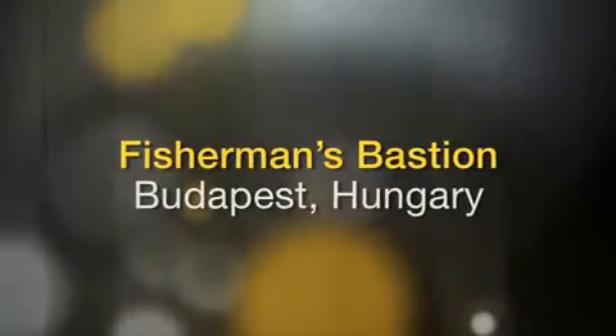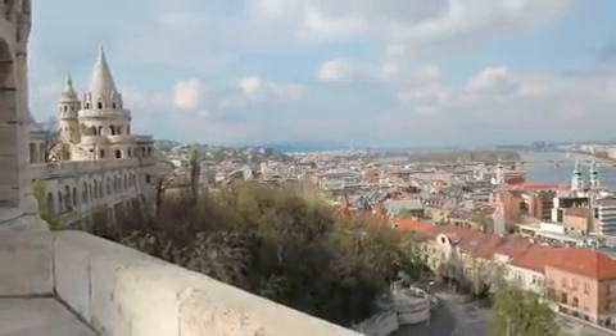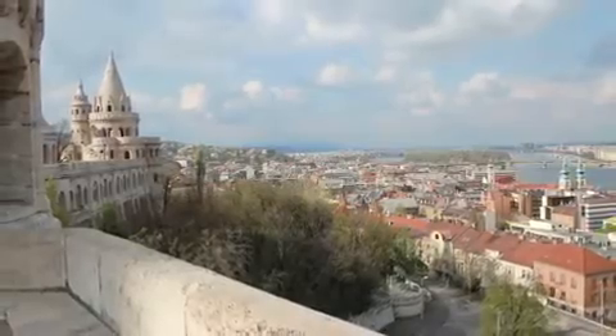Hi, I'm Naomi, and I'm very excited to show you the world's greatest attractions. Fisherman's Bastion lies in Budapest, Hungary, on the famous Castle Hill.